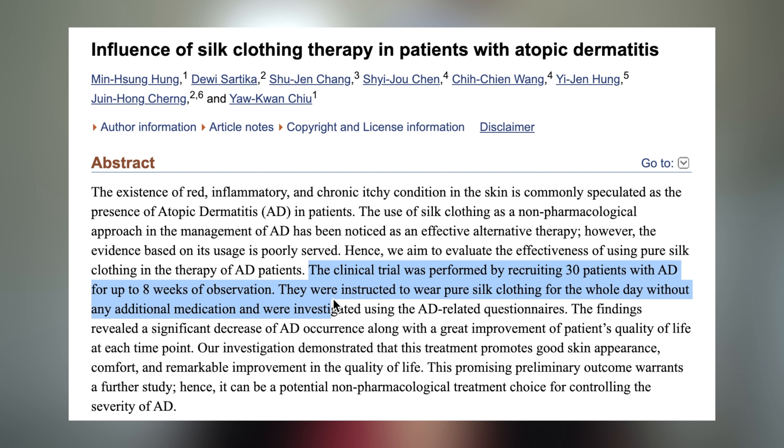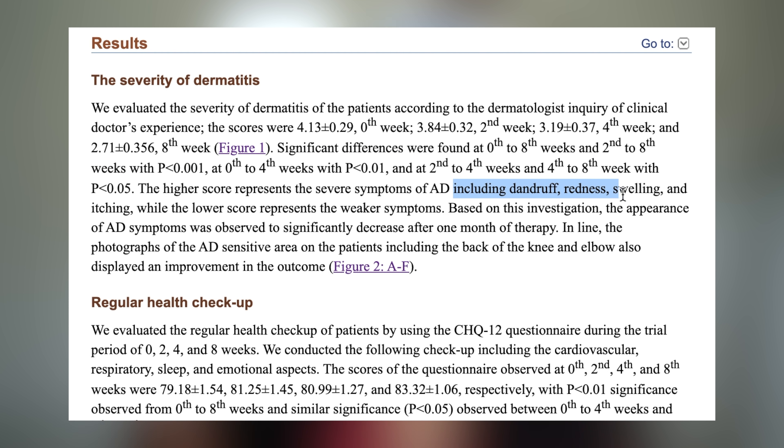Now for all my people that struggle with skin and or scalp conditions — I'm talking itching, inflammation, eczema, psoriasis, seborrheic dermatitis, matter of fact any kind of dermatitis — if you are not sold on silk for any other reason, be sold on it for this. Because silk is arguably one of the most hypoallergenic fabrics that you can get, meaning it will not irritate or aggravate your allergies or skin conditions any further. Studies have shown that when worn all day for a consecutive period of eight weeks, with no additional medication or ointments whatsoever, patients with atopic dermatitis showed a significant improvement of their skin conditions solely from wearing silk.